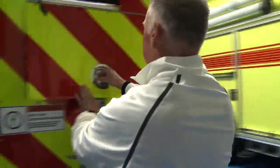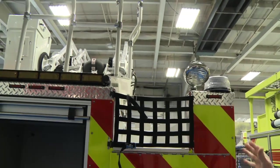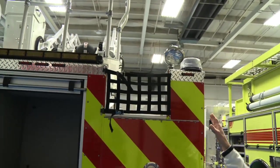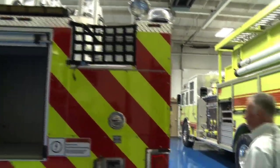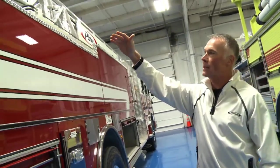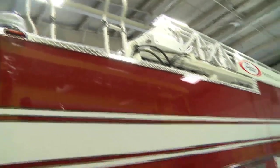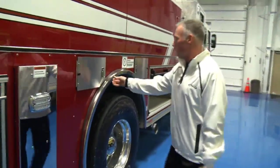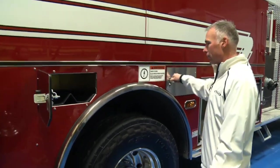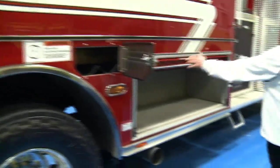On this side, the hose bed all sits on one side of the truck — we call it our Texas shootout. It'll hold a thousand feet of five-inch hose. It runs the full length, so it's very easy to pack in. We notched the turntable on that side so it allows easy access and you don't have to worry about the hose getting hung up on the turntable. Compartmentation on this side includes scuba tank storage, and you actually have four-bottle storage on this side as well.